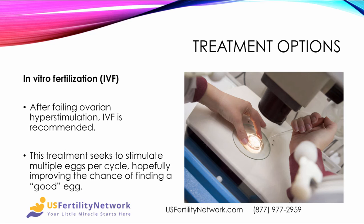IVF is also an excellent option. After failing ovarian hyperstimulation, this is recommended, and it may be that you try ovarian hyperstimulation a couple of times first. IVF seeks to stimulate multiple eggs per cycle, hopefully improving the chance of finding a good egg.